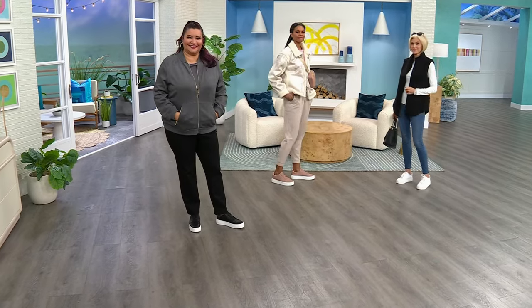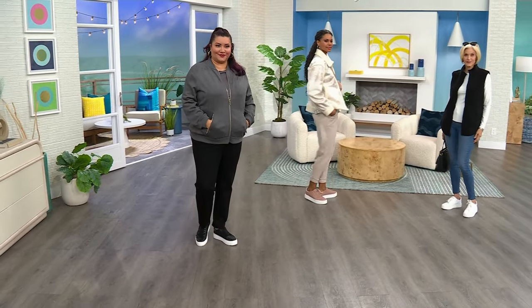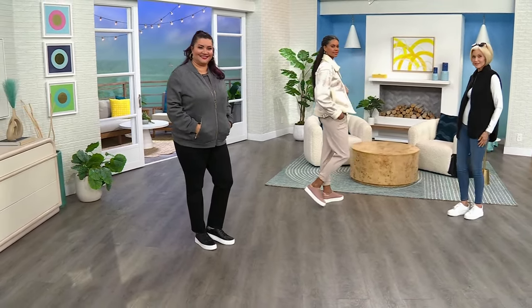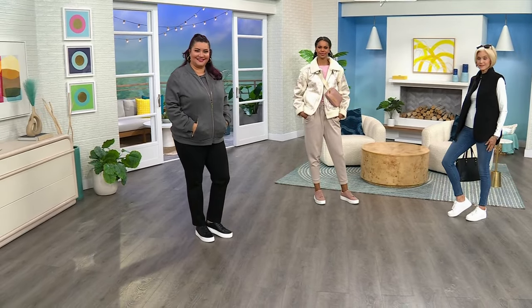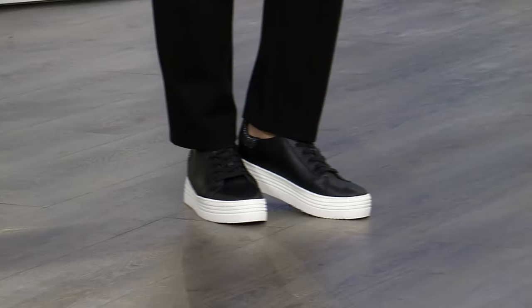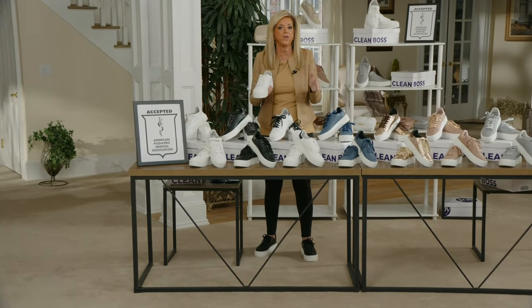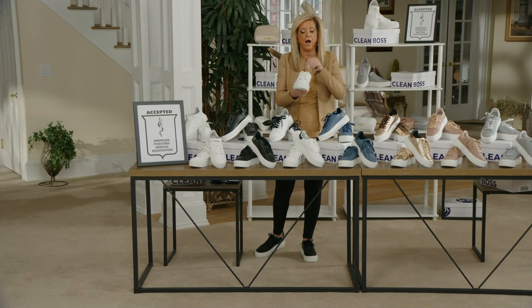Look at how amazing everyone looks wearing them — whether they're in jeans, leggings, dress slacks, or a dress. Sneakers have never been hotter. You go into a department store and over 50 percent of the footwear is sneakers, all sorts of sneakers, and they are expensive.